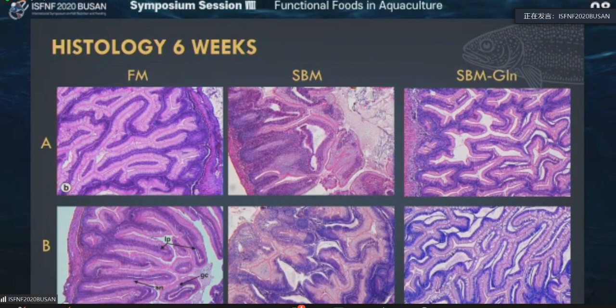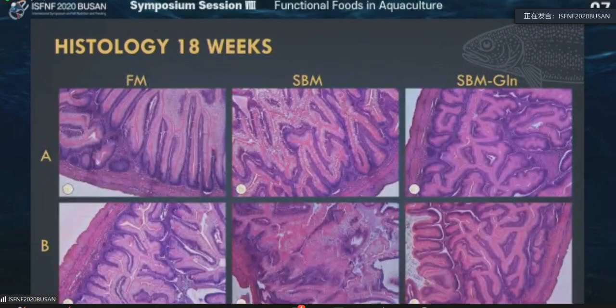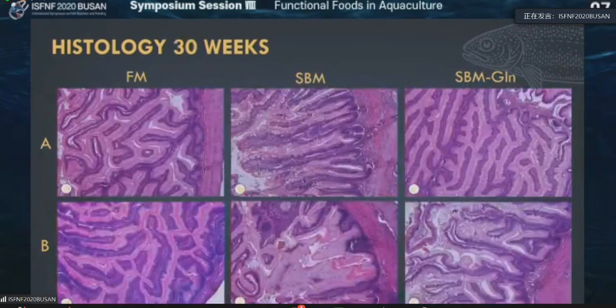I want to give you some morphological views of the distal intestine of trout every six weeks — just for 6 weeks, 18 weeks, and 30 weeks. Here you could see the soybean meal-fed group has clear inflammation. It doesn't matter Strain A or Strain B, but when you add glutamine, you could see there is some mitigating effect — it is not as good as fish meal, but still it's better. At 18 weeks, similar pattern: soybean meal had really poor gut health with a lot of vacuoles and inflammation. However, the soybean meal with glutamine group showed some recovery from those injuries.